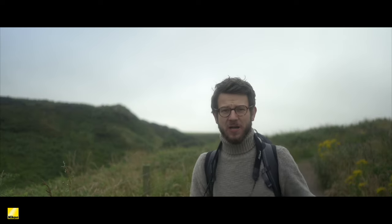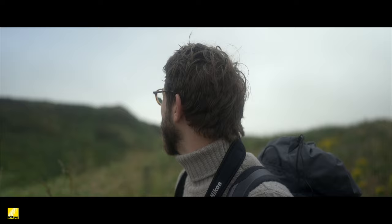I might be biased, but I think that the UK's coastline has some of the best birdwatching anywhere in the world. The rugged sea cliffs give home to gannets, fulmars, kittiwakes, and so many other species that are just fantastic to watch. Today is a beautiful day for it. I'm here with the Nikon Monarch M7s and we're going to go find some of my favourite birds to watch in the UK.